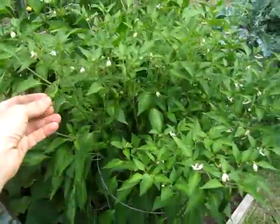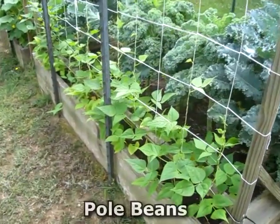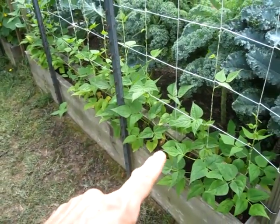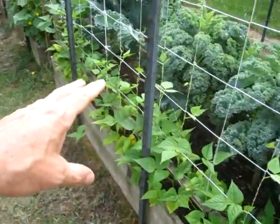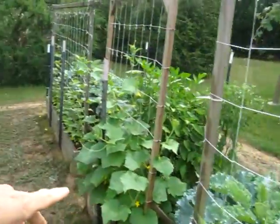Got the serrano peppers — need those to start turning red, hopefully soon. Here are the pole beans. Next year I'm not gonna plant radishes in the springtime; I'm gonna wait to directly sow pole beans because these are lagging behind. I remember last year I already had full to the top pole beans.